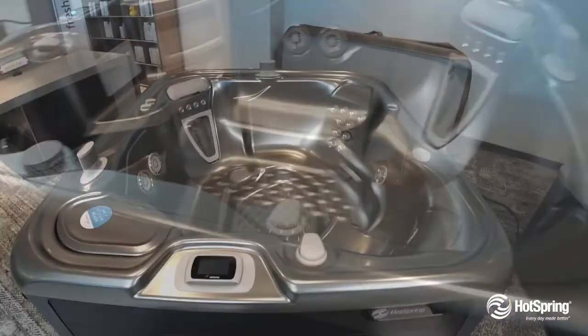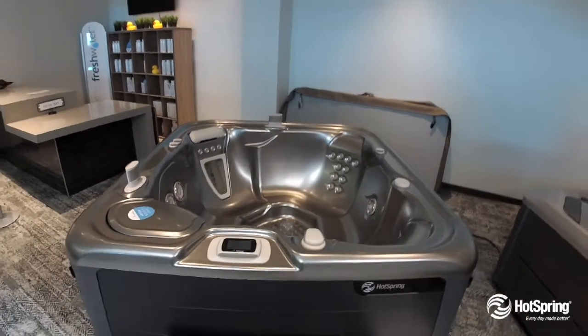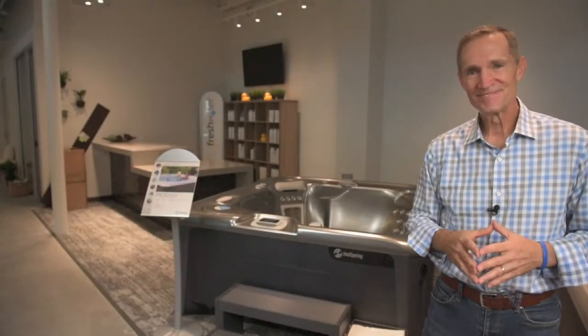It includes exclusive wireless multi-function control along with our popular Freshwater Salt System for the softest, most natural water you can ever have in a hot tub. Hotspring Prodigy — I think you'll love it.